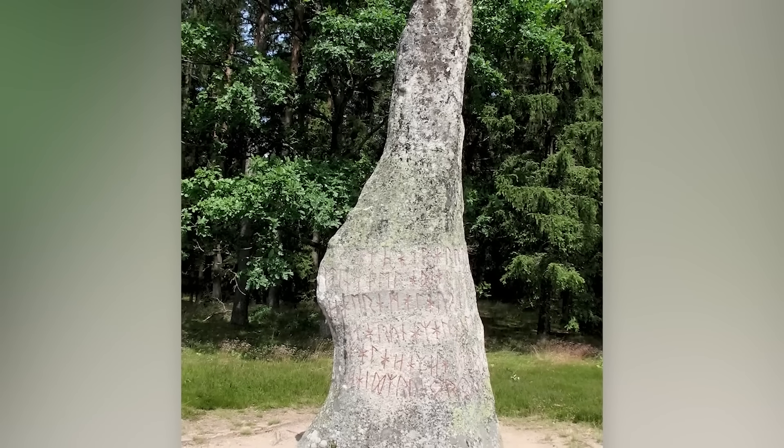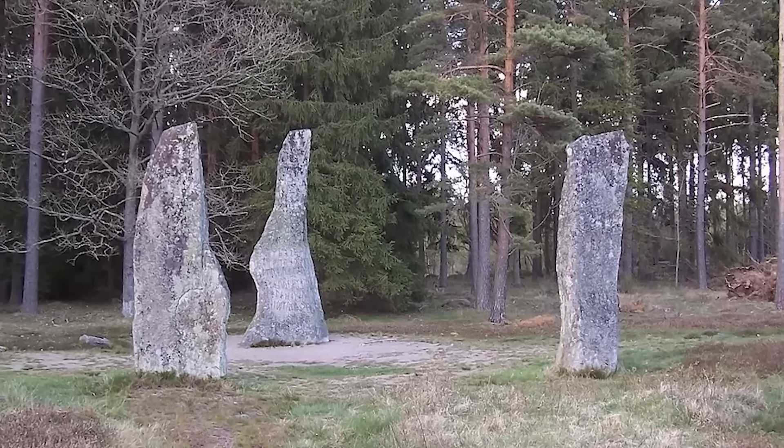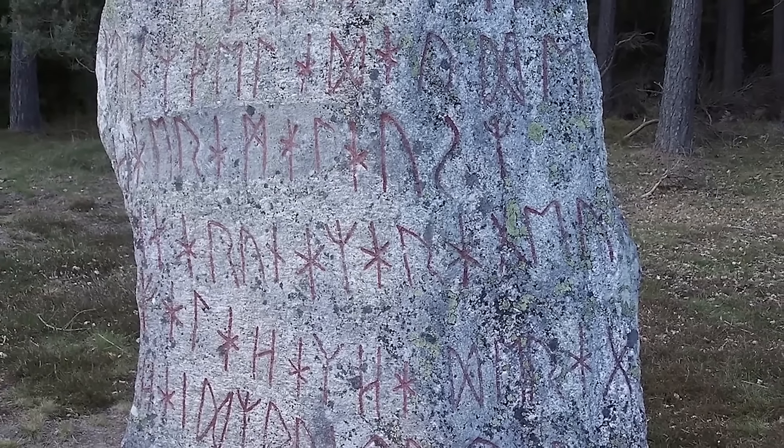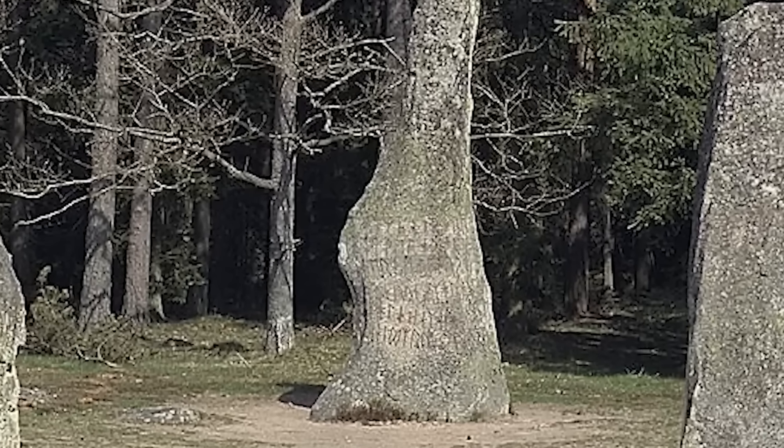Perhaps one of the most famous runestones in the world is the Bjorktop Runestone in Sweden — a mysterious runestone whose purpose is not fully known, but bears another frightening inscription: 'I, master of the runes, conceal here runes of power. Incessantly plagued by maleficence, doomed to insidious death is he who breaks this monument.' We might not know what the Bjorktop Runestone is for, but we can say with certainty no one is willing to move it to find out, just in case runic magic is real and they don't want to doom themselves to an insidious death plagued by malfeasance.